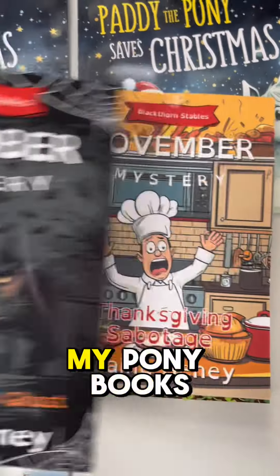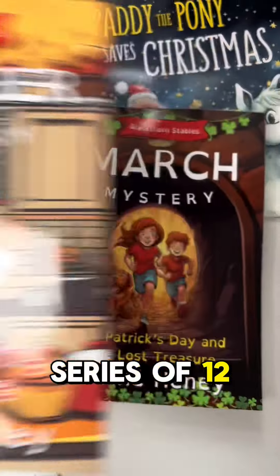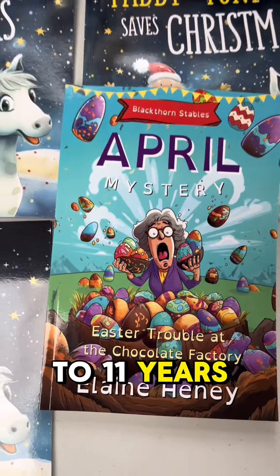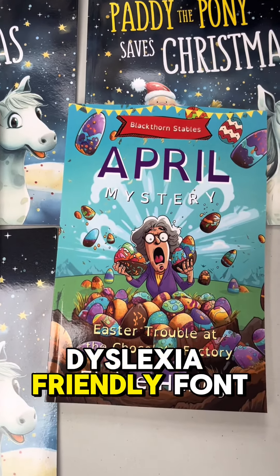So as well as doing all of my pony books, I have a series of 12 really cool adventure mystery books for children aged 6 to 11 years. And these are all now in dyslexia friendly font too.